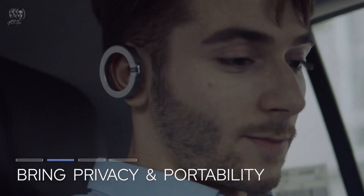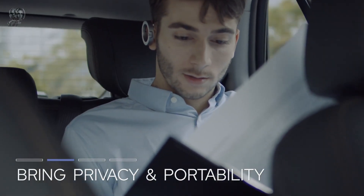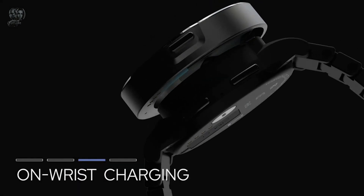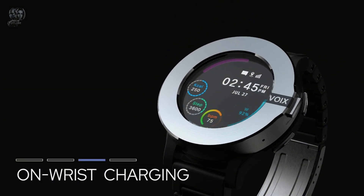Its 1.3-inch AMOLED display offers clear graphics and the watch is waterproof, so you don't have to worry about it getting wet. You can pre-order Voixach for $199 on Kickstarter.